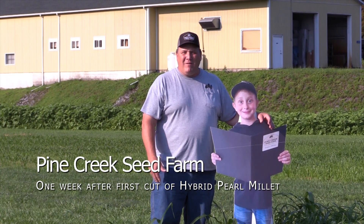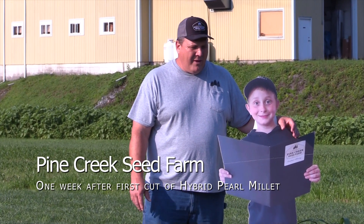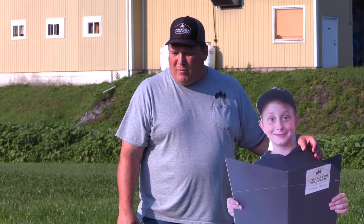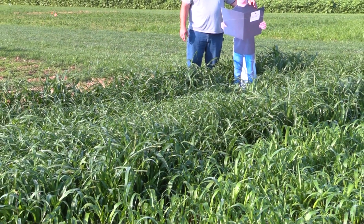I'm back in here along with Levi Hottenstein. I'm standing here looking at some pearl millet — some regrowth of pearl millet here at Pine Creek Seed Farms Research and Developmental Area in Georgia Shore, Pennsylvania.